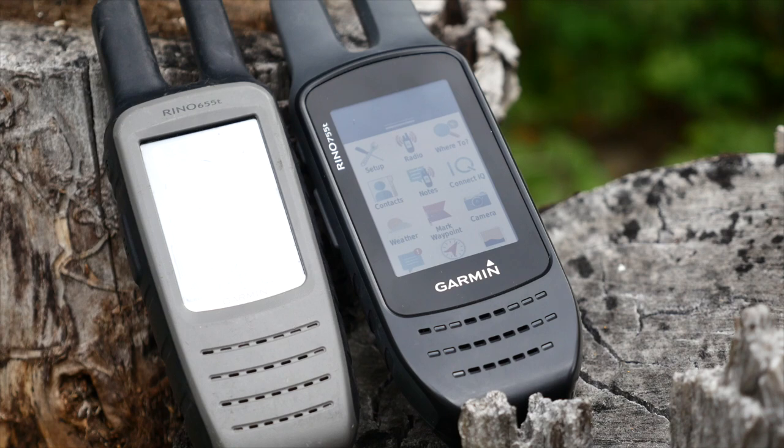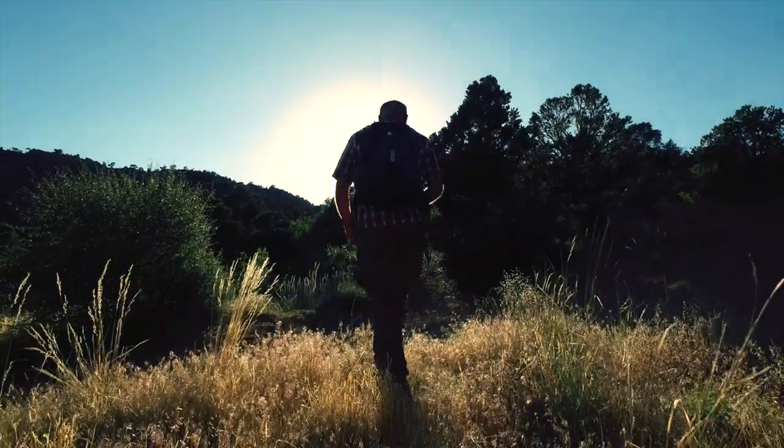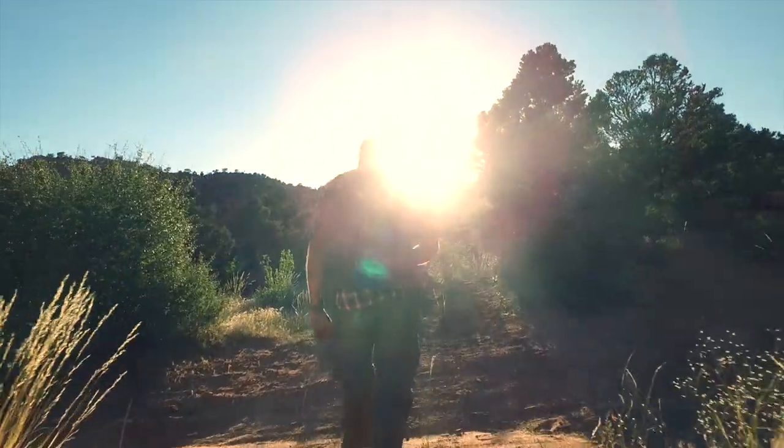Additional apps such as a calculator, stopwatch, alarm clock, hunting and fishing times, calendar, temperature, area calculation, and sun and moon phases make the Rhino 755T a perfect backwoods companion when your smartphone isn't getting service.